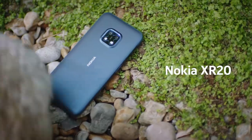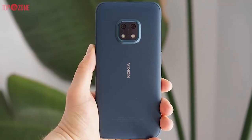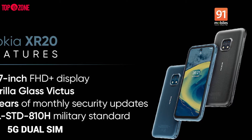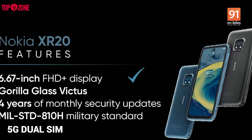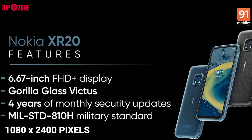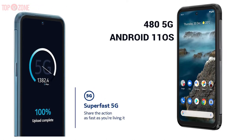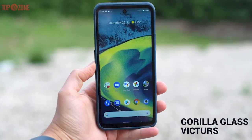Nokia has launched its latest model, the Nokia XR20 5G, with Android operating system upgrades until 2024 and a 2-year warranty. It is a 5G dual-SIM smartphone with a large FHD+ 6.67-inch touchscreen with a resolution of 1080x2400 pixels and 550 nits brightness, running Android 11 with Qualcomm Snapdragon 480 5G. The screen is protected by a layer of Gorilla Glass Victus.